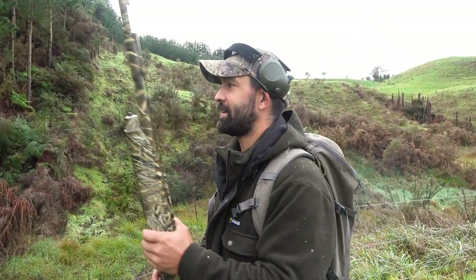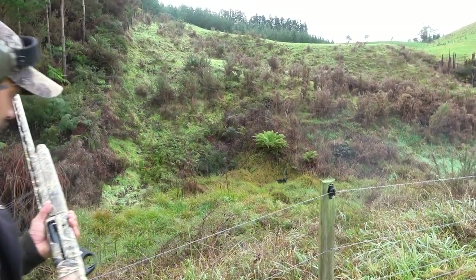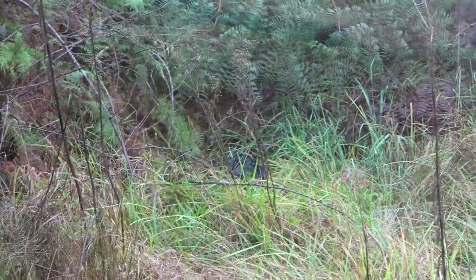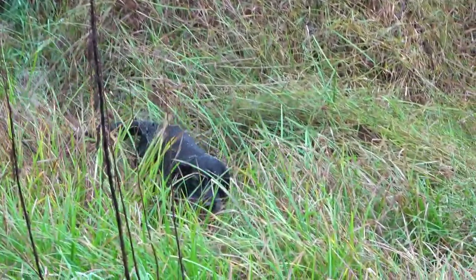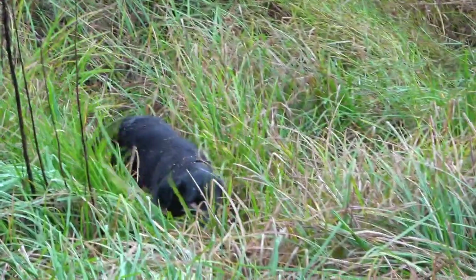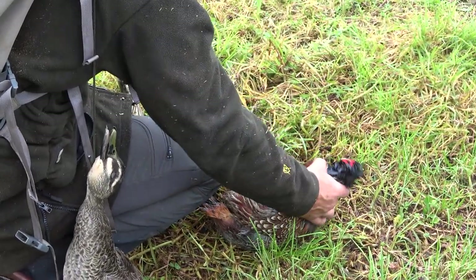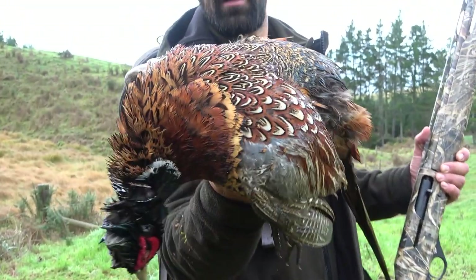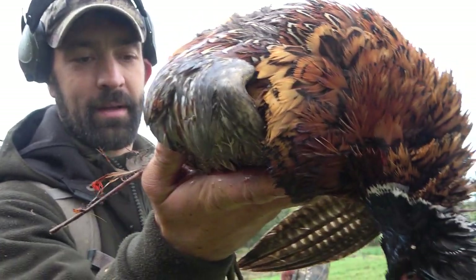Got that pheasant — that was quick! He's in there, still flapping. Good job, Charlie. Good girl. Thanks Charlie. He's wet as a dog but yep, that is a nice sized pheasant too.